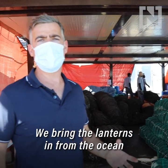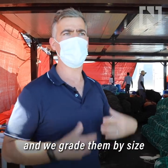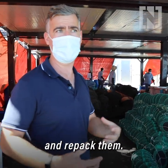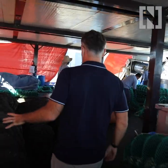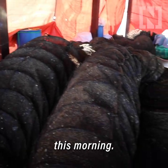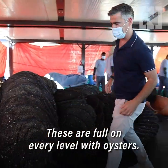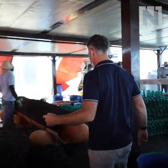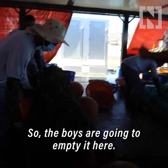We bring the lanterns in from the ocean for processing. This is where we empty them out of their bags, grade them by size, and then repack them. These are the lanterns that have been brought in this morning — they're full on every level with oysters. The first thing we do is empty them out, so the boys are going to empty it here.